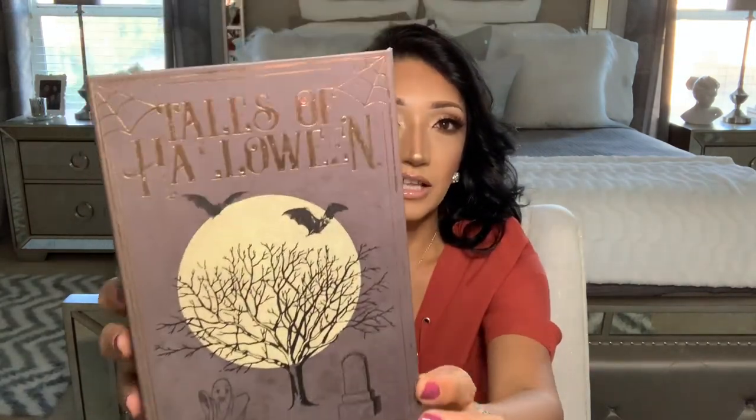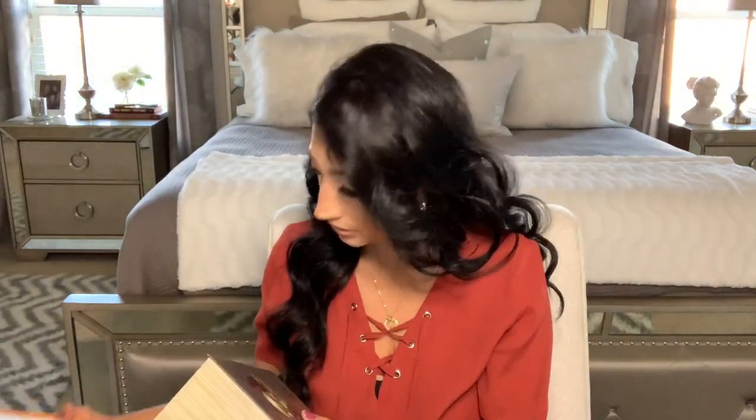I grabbed one of each because there were four designs. The next one I loved is Tales of Halloween with bats, a spooky moon, a spooky tree, a little ghost, and a gravestone — like a graveyard scene. I love this one. Dollar Tree really hit it out of the park this year with the styling of their decor. They still have the kiddie stuff but also more elevated pieces — perfect if you like to decorate for Halloween without the bright kiddish colors. I love how it says Tales of Halloween with an owl, and the black interior on all of them.